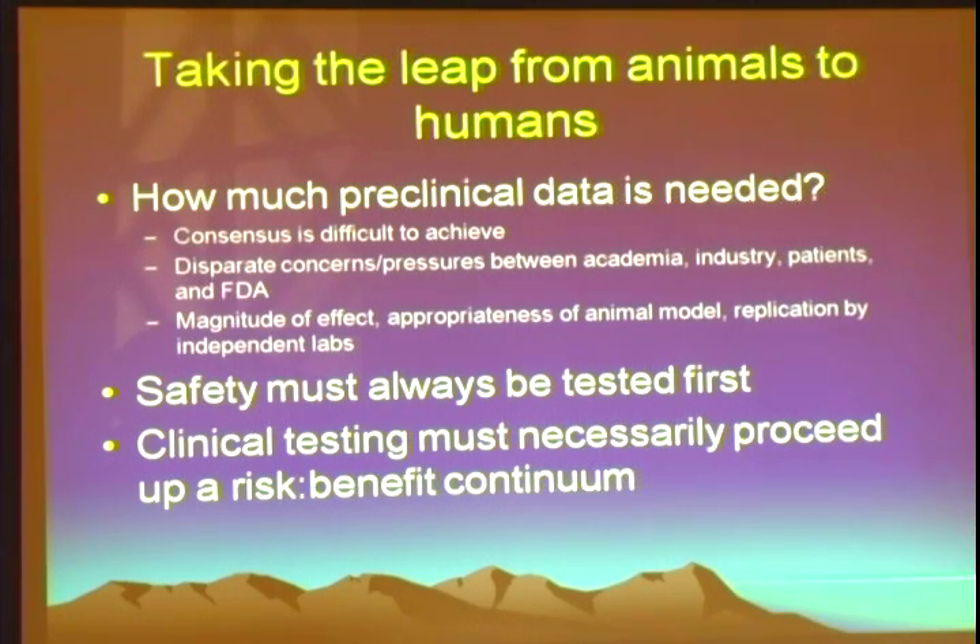The leap from animals to humans is still a matter of significant debate. There are very disparate concerns and pressures between academia, industry, patients, and FDA. Many patients are willing to serve as guinea pigs in a clinical trial as long as there's reasonable assurance they won't be hurt. They're willing to take a chance on there being no efficacy if it leads to advancement of the field. The FDA is concerned first and foremost on safety — if an industry sponsor is allowed to conduct a clinical trial without adequate safety assurance, and that was given the go-ahead by FDA, significant political pressure comes back to the FDA for not doing their job properly.